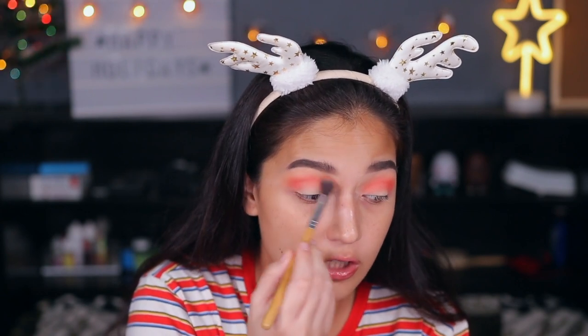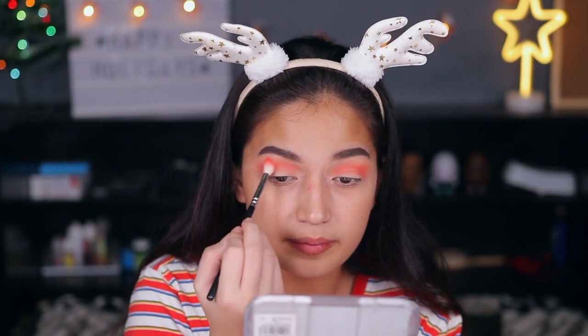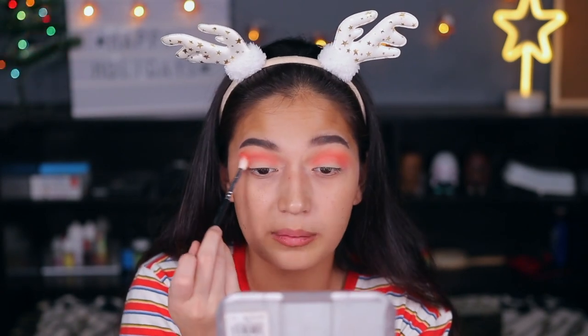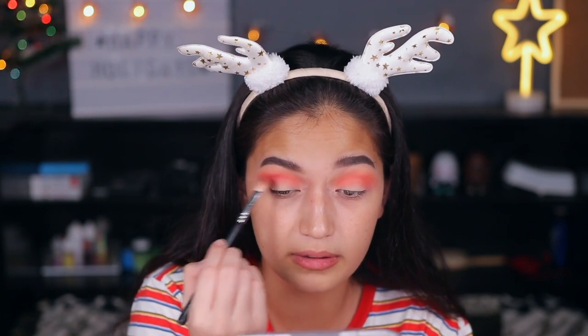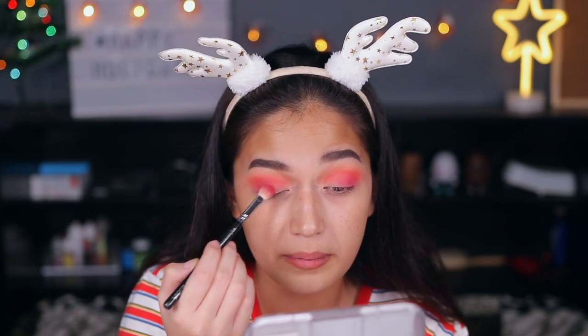Going back to the first shade we used, I'm just blending the outer part to avoid any harsh lines — going back to the second shade without re-dipping into the pan. Just blend, blend, blend! When in doubt with your eyeshadow, just keep blending. I've placed this terracotta shade up to my lids but not going all the way into the inner corner.